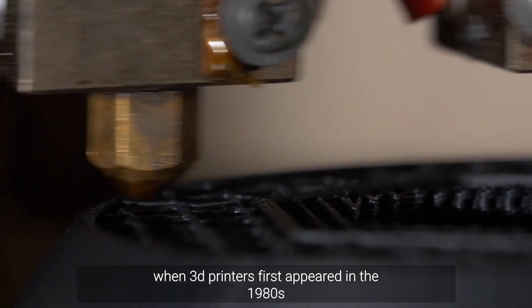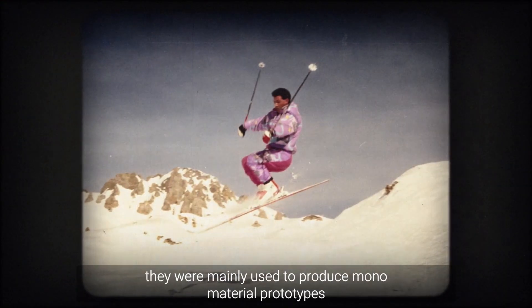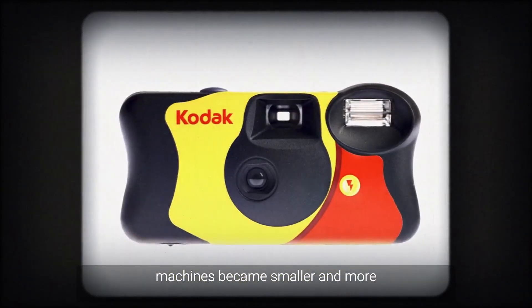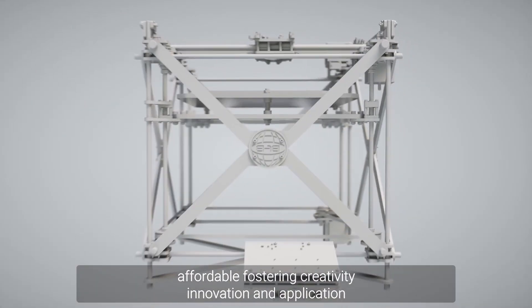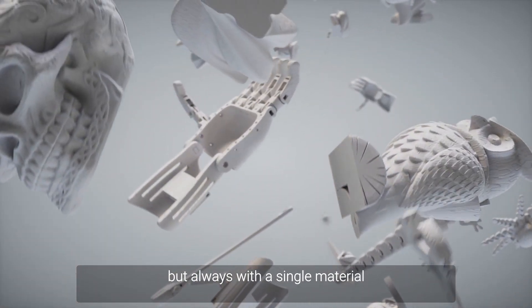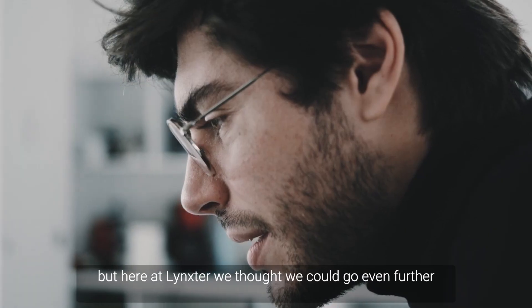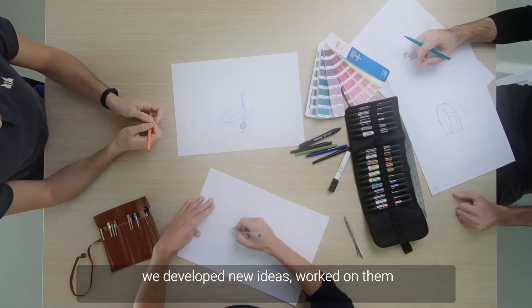When 3D printers first appeared in the 1980s, they were mainly used to produce mono-material prototypes. Back then it was all mono this, mono that. Machines became smaller and more affordable, fostering creativity, innovation, and application — but always with a single material.